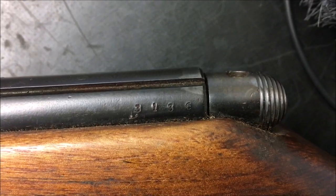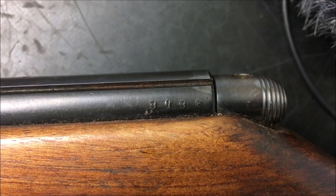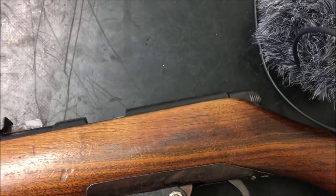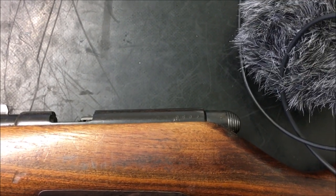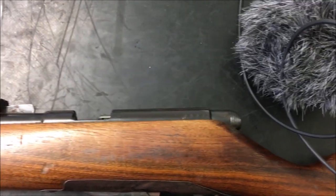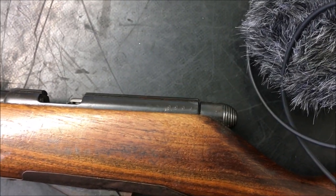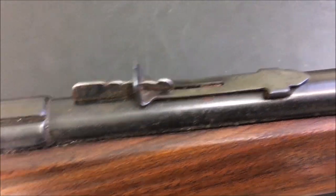They've got their own proof mark — 'NP' in a circle, similar to Winchester's 'WP' mark. There's also a serial number at the back, which would have been added later because this rifle wouldn't have originally had a serial number. The NFA National Firearms Act mandated that all firearms had to have a serial number. Before that, prior to 1968, a lot of American .22 rifles especially weren't really considered serious enough firearms to warrant a serial number.